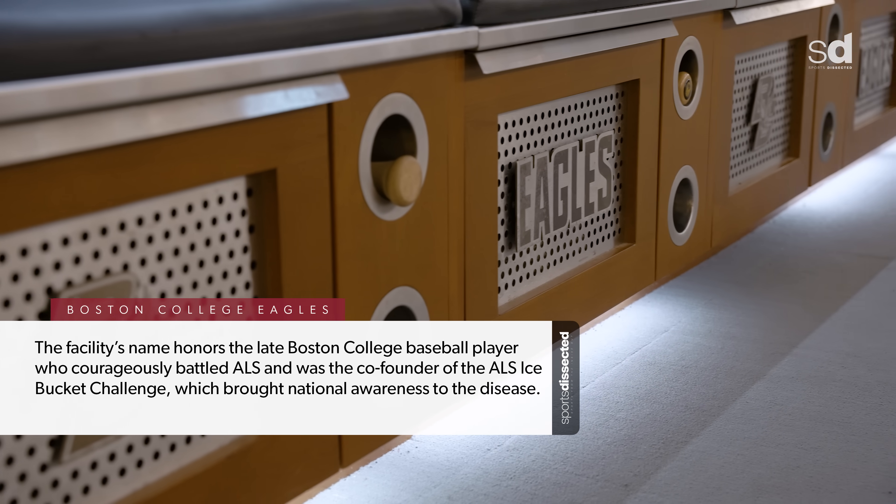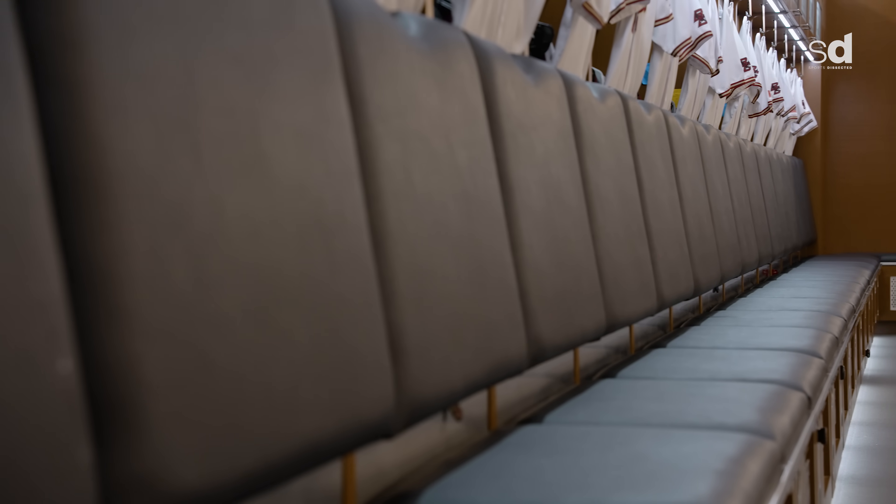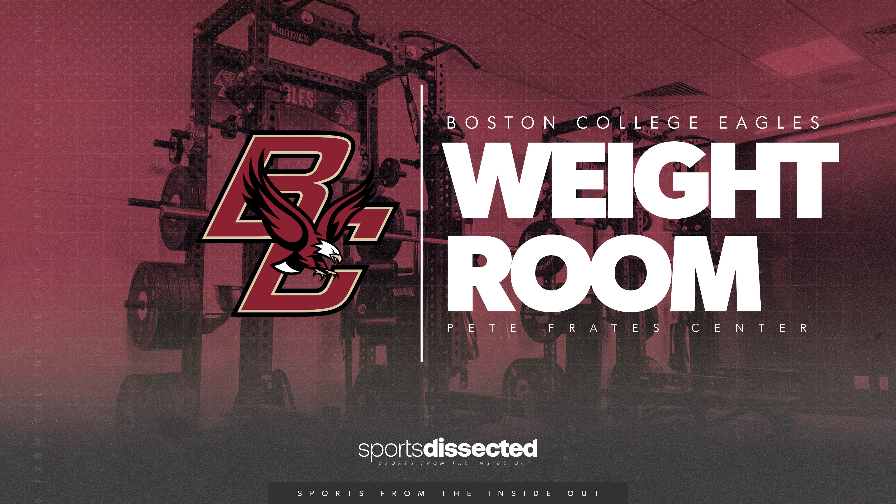More importantly, the structure of the locker room is set up so that all of the benches are facing each other, and that was done on purpose to allow our players to engage with each other, know them as a teammate, but also know them as a person.